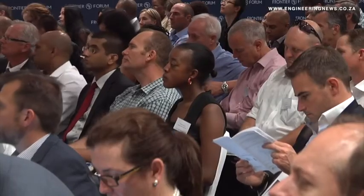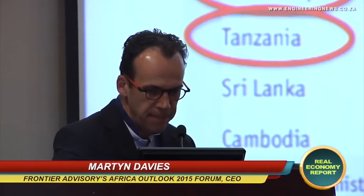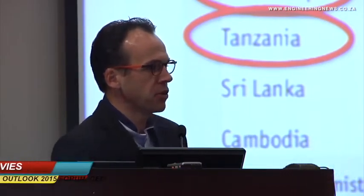The top five growth economies in Africa include Congo, DRC, Ivory Coast, Mozambique, and Tanzania. It's no longer the seven fastest growing economies in Africa — it's now five, down one or two positions — but we still have half of the top 10 growth economies in the world being African, and that is a good story.